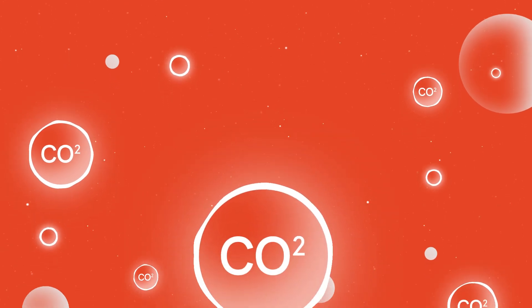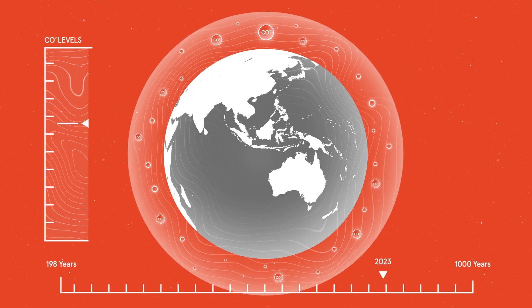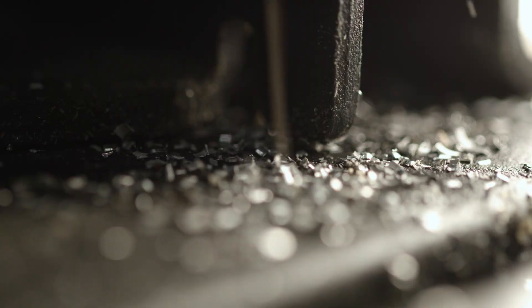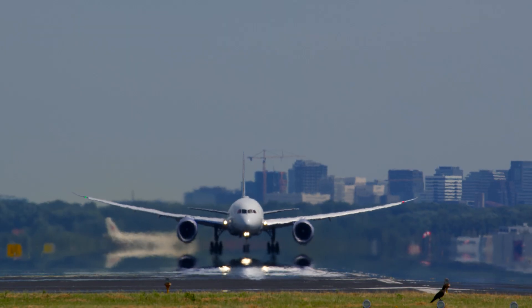Earth's atmosphere now holds more carbon dioxide than at any point in human history — over a trillion tons of excess. That carbon dioxide stays in the air for up to a thousand years. We're working on a way of pulling that carbon dioxide in from the air, then storing it or converting it into sustainable fuels.